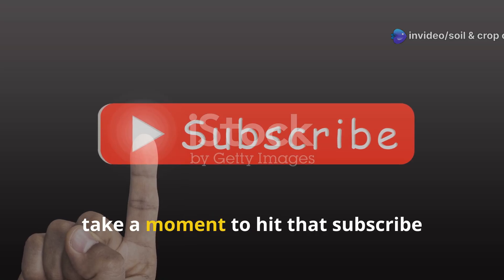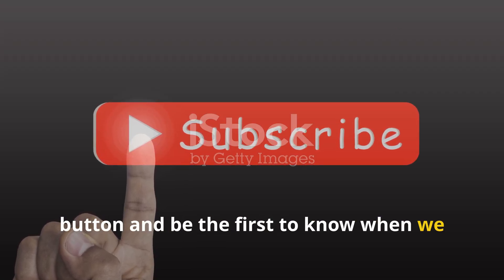Before diving, take a moment to hit that subscribe button and be the first to know when we upload new content.